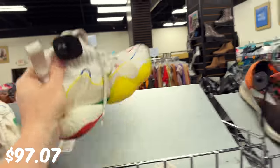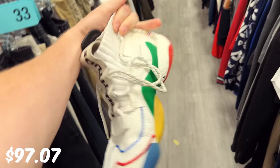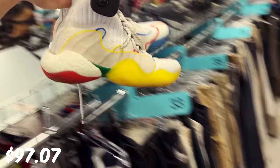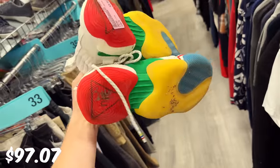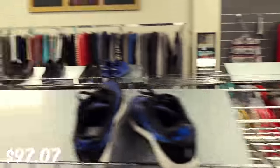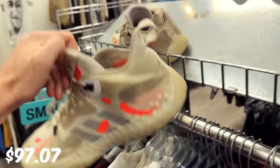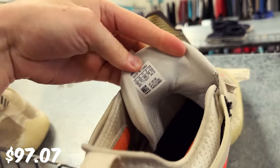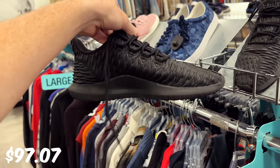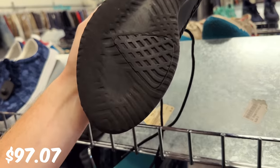First things first, we got some Pharrells for $25, size 9 — that's actually a great price. Let me check eBay real quick. There hasn't been a lot of sales but they have moved, so for $25 I feel like it's worth it. Also got some giant Hardens, size 13. And some of these Adidas shadows that look like Yeezy 350s — they're definitely worn though.